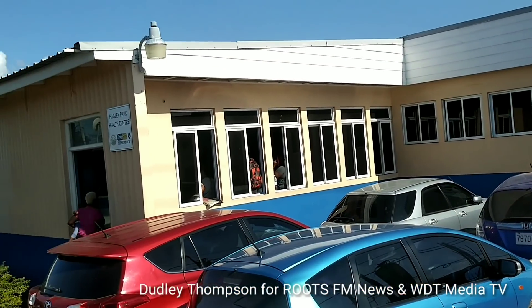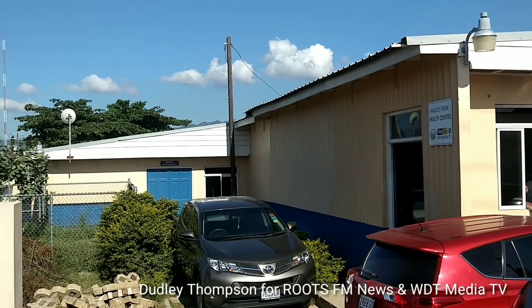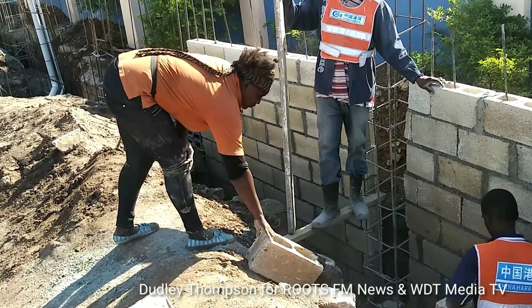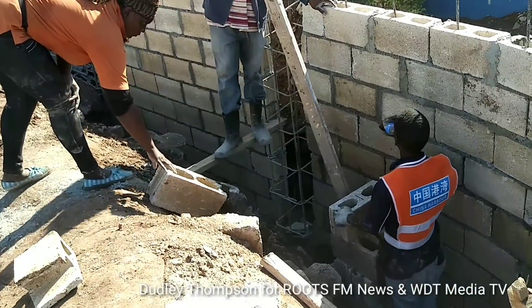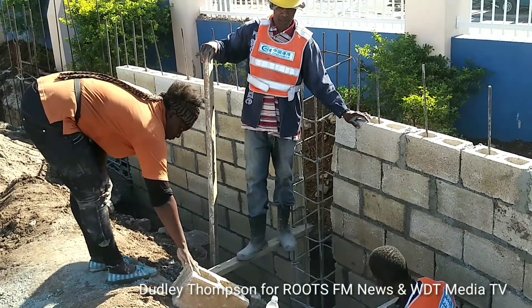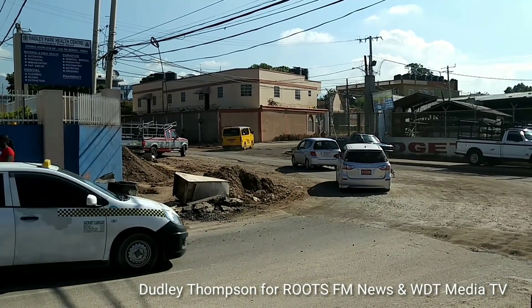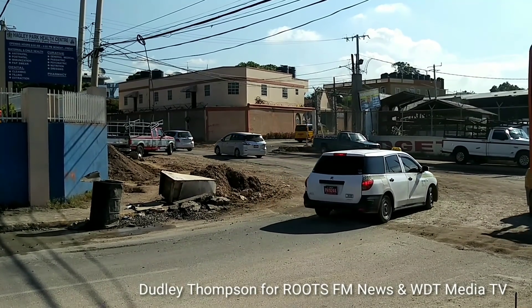Here is a shot of the Hagley Park Health Center along Hagley Park Road. I'm Dudley Thompson at Hagley Park Road for Roots News and also for WDT Media TV.